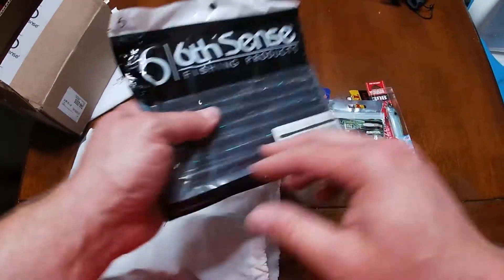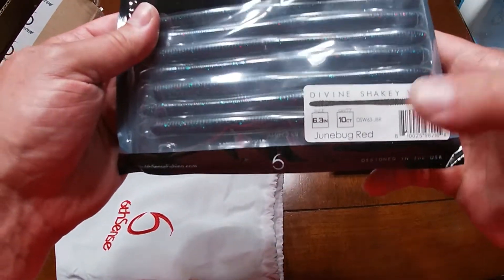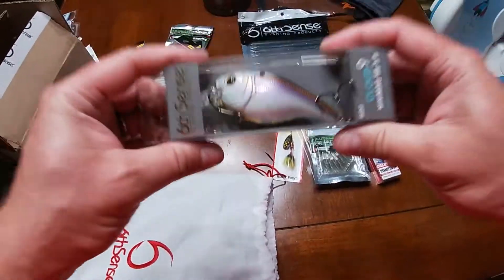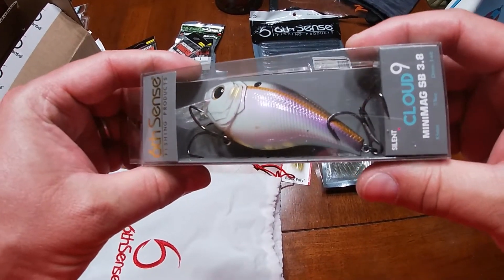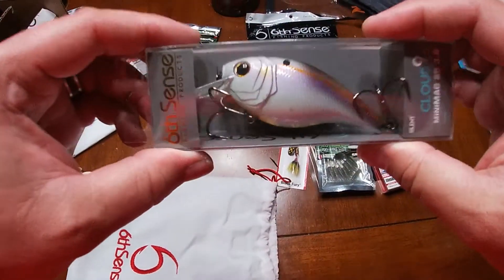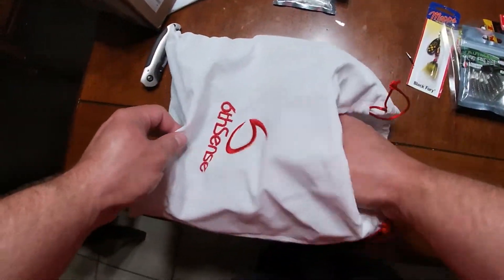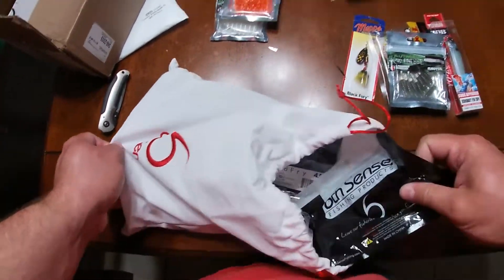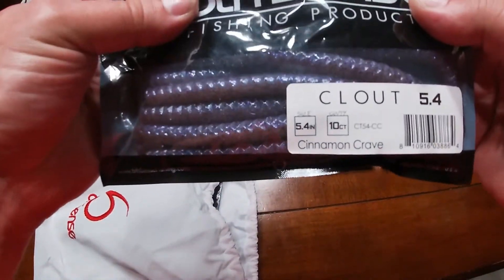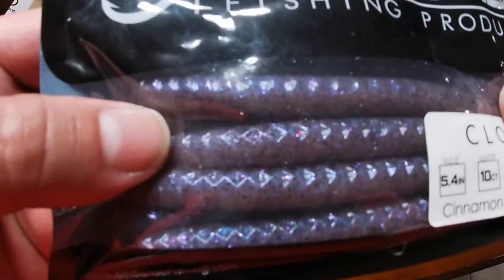Let's go ahead and start pulling things out of here. We have some Divine Shaky Worm 6.3 in June Bug Red. Then we have a Cloud9 Magnum SB 3.8 in the Gizzard Shad — really good looking bait right there. Then we have the Clouts in Cinnamon Crave. I actually really like this color; I'm glad that I got it packed so I can try it. 5.4 inches — that color is dope.